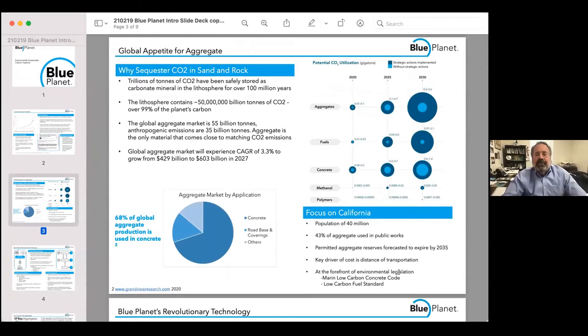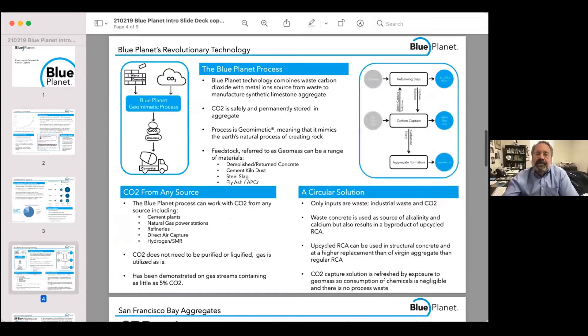There are about three or four billion tons of Portland cement manufactured every year. There's over 50 gigatons of rock that's mined and transported — most of it is used in concrete, most of it is limestone — and just about every analysis of carbon utilization markets has used aggregate as its principal constituent.